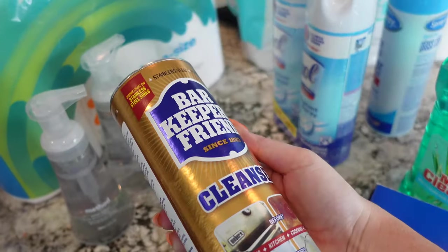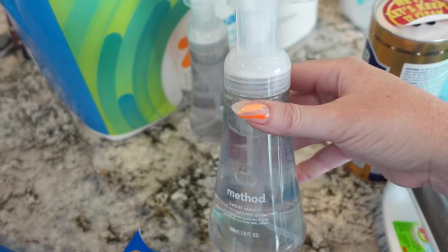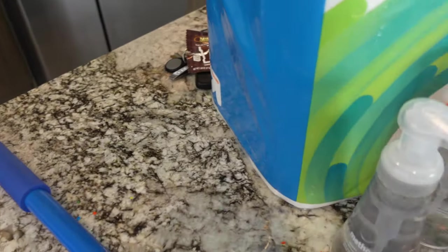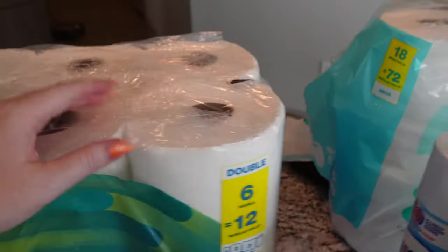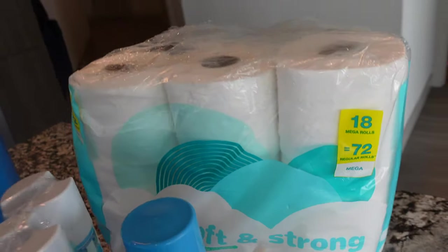We like to use it with this brush to scrub — add some water and scrub. And these are my favorite hand soaps from Target, the Method foaming hand soap in Sweet Water. Target brand paper towels — way less expensive than buying a two-pack of Bounty — and then obviously the Target brand soft and strong toilet paper.